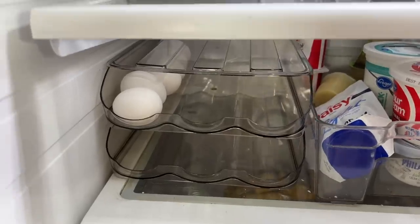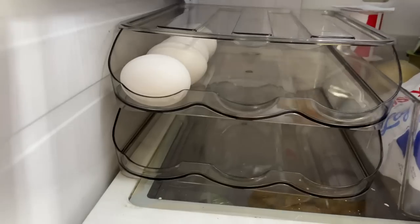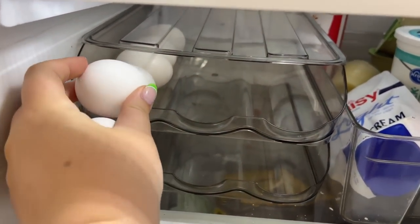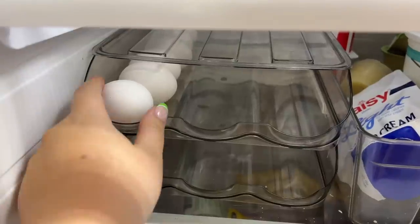This double decker egg holder is another really recent find from Amazon. It holds about 36 eggs and you don't have to take it out to refill it. You just put eggs in and when you grab one, the next one gently rolls down — no worry about breaking. It is so convenient and I love the way it looks in our fridge.